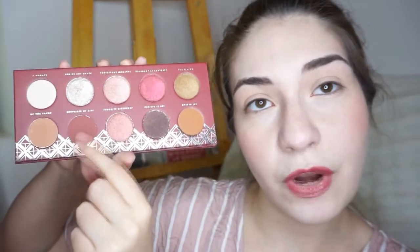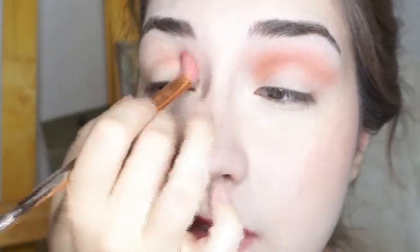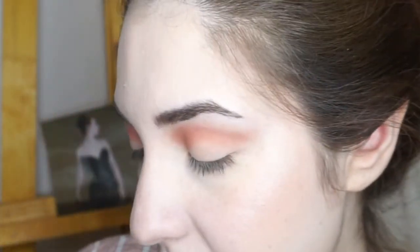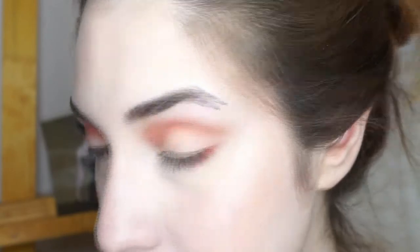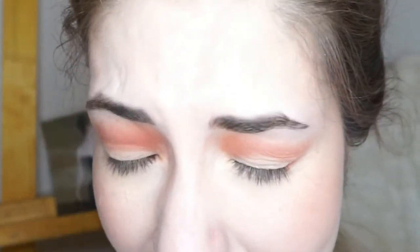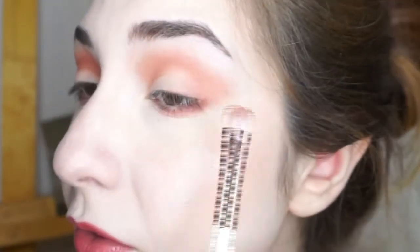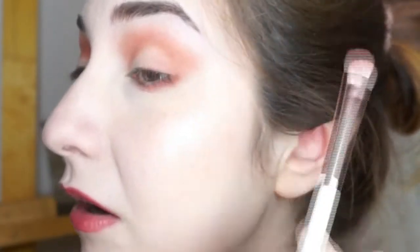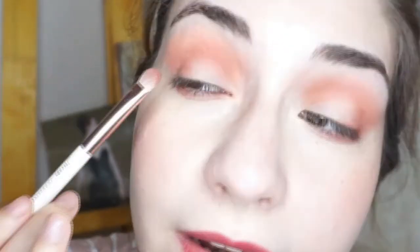Next I'm going to take the shade Surprises of Life and use it in the crease. See how easy this blends? It's really nice, unpigmented, and absolutely no fallout, which I appreciate. Adding some to my lower lash line as well. On the outer corner, extending it a bit on the outer portion. I love this eye shape a little too much — sue me. We're gonna spice it up a bit later.